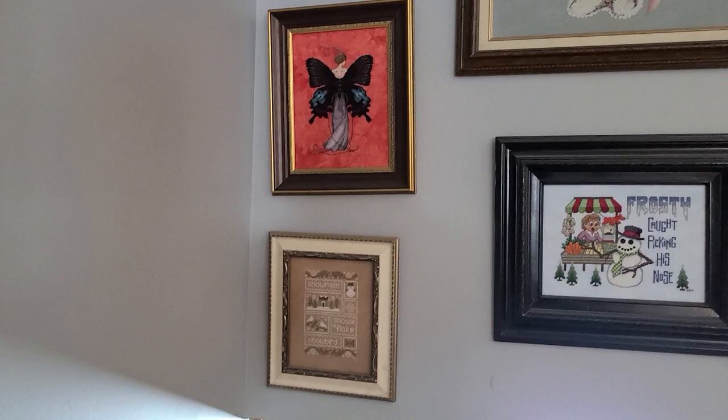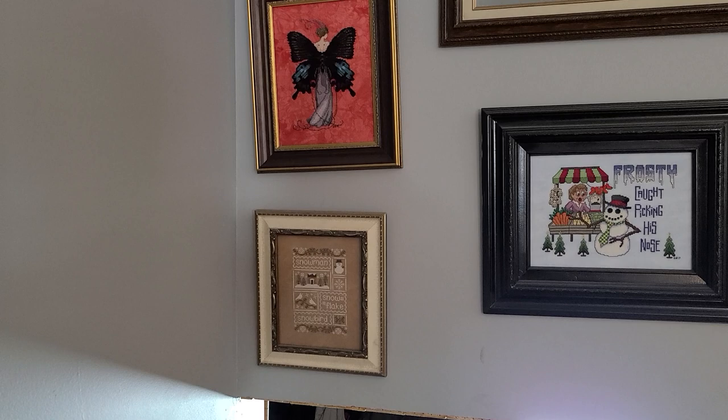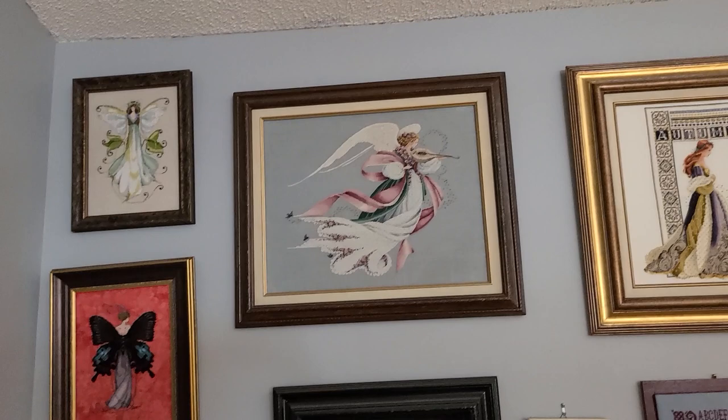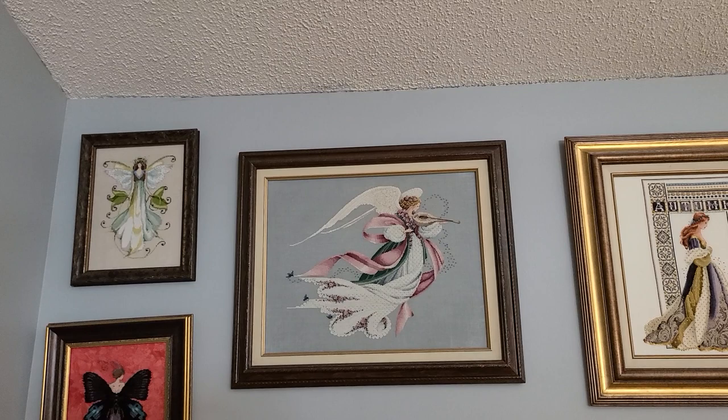This is Snowman Sampler. I want to say it's Country Needlework — I'll see if I can find it and put it below. Here, Lavender and Lace, Angel of Spring on 32 count Twilight Blue.